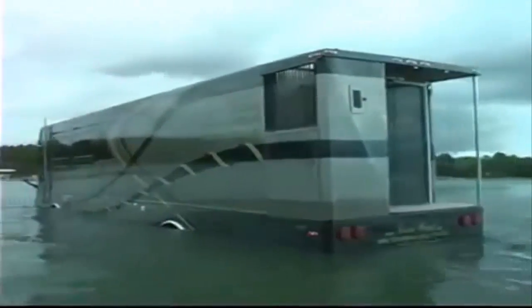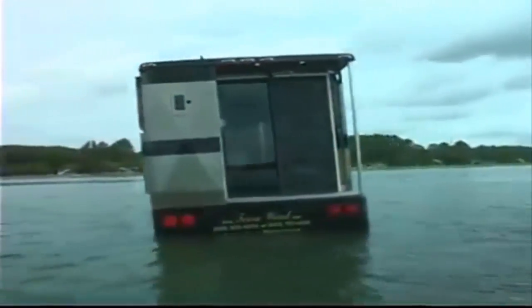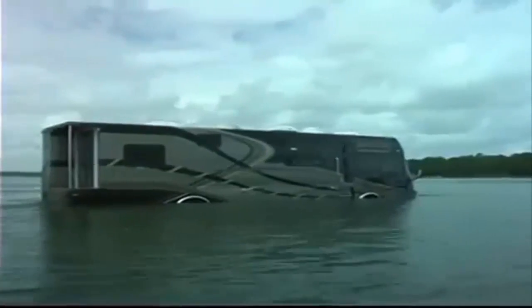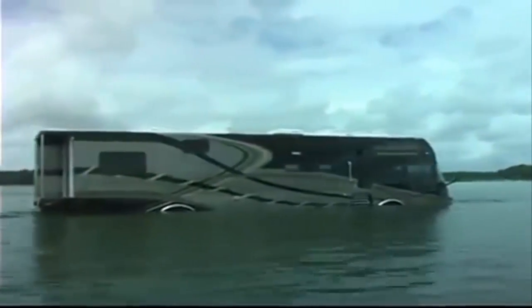A trailer hitch in the back can pull a car or a trailer. In fact, we are building a trailer for this unit now and it floats as well. We have designed the trailer to float along with the rest of the vessel. It will be able to carry one car and either two jet skis or a golf cart.